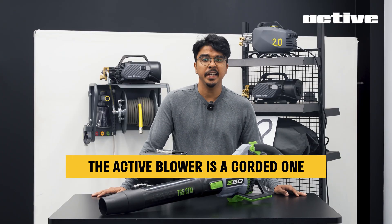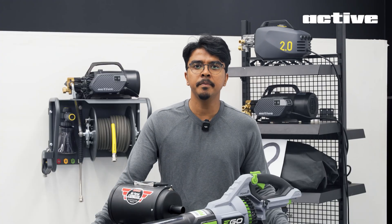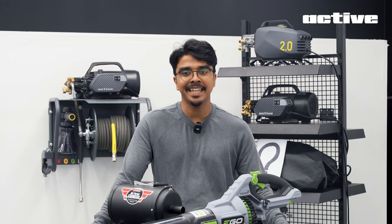The ACTIVE blower will be corded. Why? We don't have a battery platform to leverage a blower from, but we'll make it super cool. We've been quietly building one for over a year now, and it's time to share it with you.